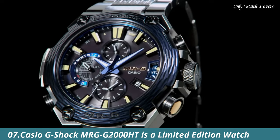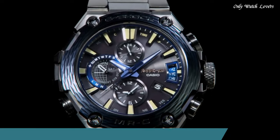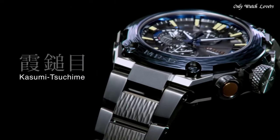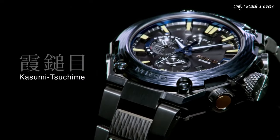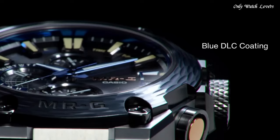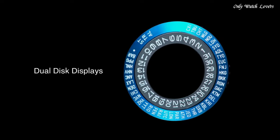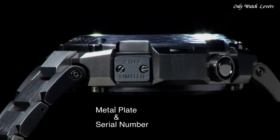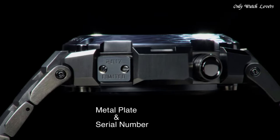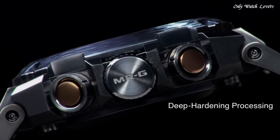Number 7. Casio G-Shock MRGG 2000HT is a limited edition watch. Introduced to G-Shock's flagship MRG range, featuring a system that updates time data to keep accurate time anywhere in the world, and boasting a handmade texture created using Suki metal hammering techniques. This stunning timepiece blends cutting-edge technology with exquisite craftsmanship.